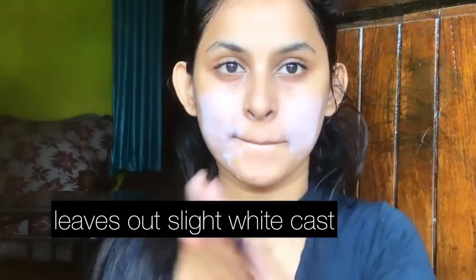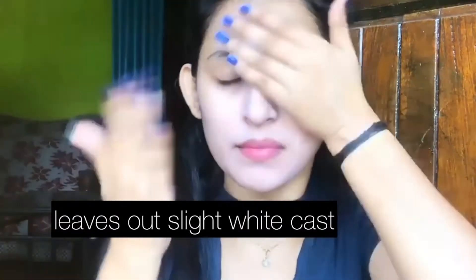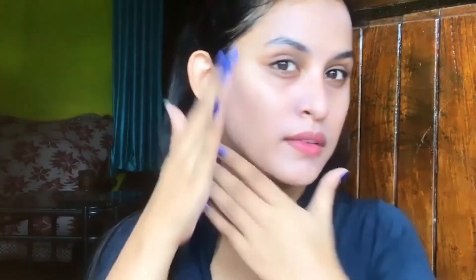The next product is the 360 Degree Block Sunscreen Gel with SPF 50. It's a great sunscreen and we need to apply it on a daily basis — this step should not be skipped. As you can see, it leaves a slight white cast, but that goes away after massaging the product well into your skin. I love the packaging of this product.